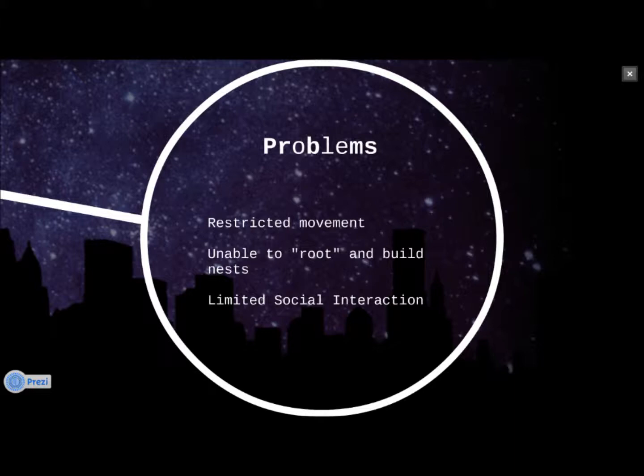Now the crates do pose some problems. The restricted movement of the sows can lead to joint and muscular problems, possibly even impaired mobility down the line, as well as a reduction in bone strength. The sows being unable to root and build nests can cause depression, stress, or other symptoms of the like.